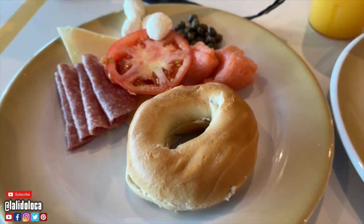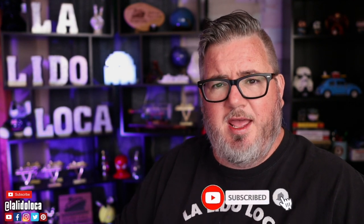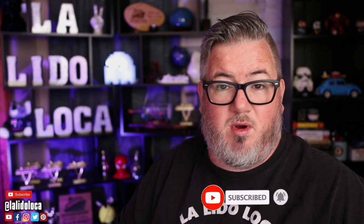I was sitting in the Windjammer buffet on Adventure of the Seas having lox and bagels, and now I'm back home to break it all down — just that quick. It's a list of 10 with a bonus number 11. This is just the beginning of my coverage of my cruise on Adventure of the Seas, so if you want to stay caught up, please consider subscribing with the notification bell.